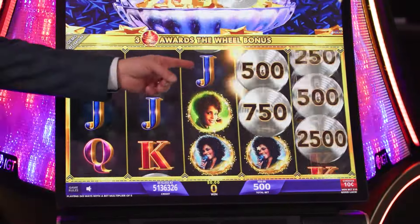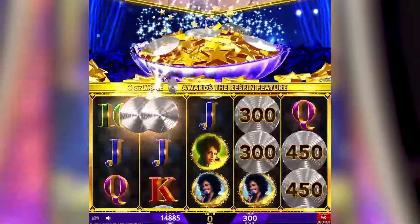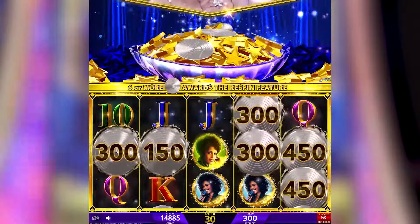When players play, they're looking to collect platinum records. You need six to trigger, but our persistence pot can help you trigger that bonus.